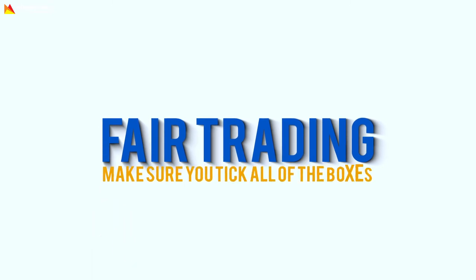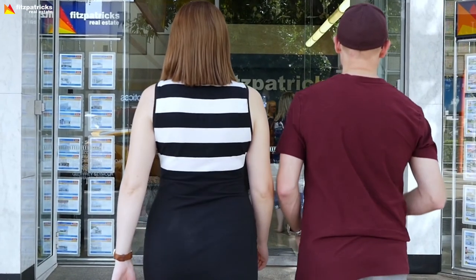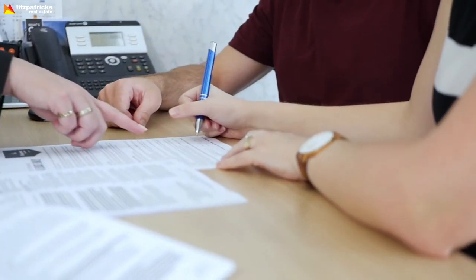Fair Trading helps you out with a tenancy checklist. Make sure you tick all of the boxes. Now you're ready to go — come into Fitzpatrick's and sign your agreement. And one more thing, if you're not the only one signing, please make sure you're all coming together. Happy moving day!